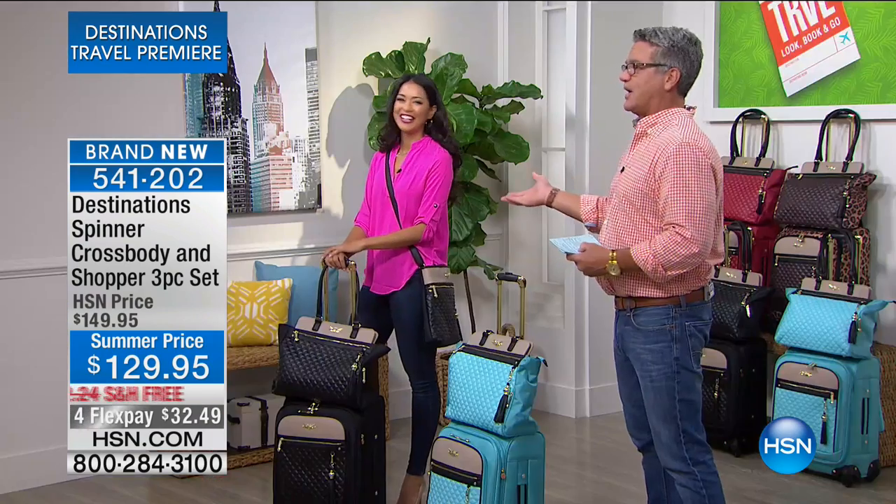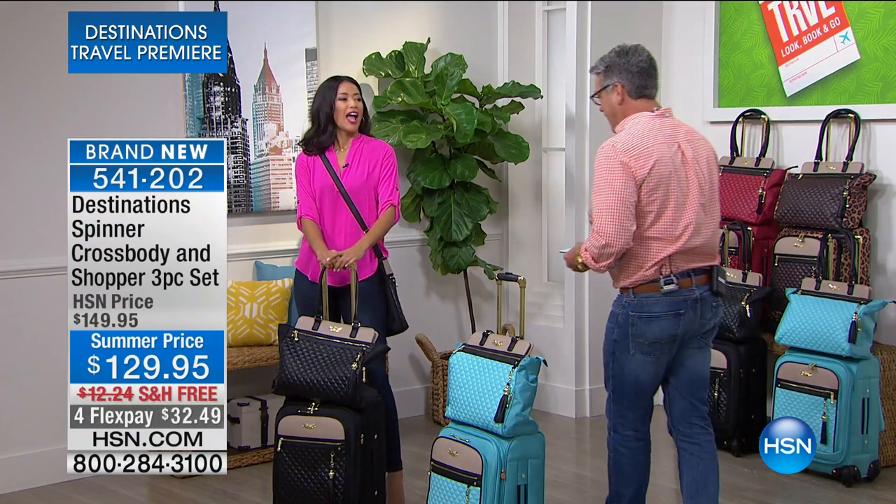We've got really cool stuff that's going to be perfect for you as you're heading out on your vacations this summer. We're going to start you off with Destinations. This is the Spinner Crossbody and Shopper three-piece set. Anybody going away for three, four, or five days who wants everything they need all under one roof — wait till you see. This is a brand you'll only find here at HSN. It's only $129.95, on FlexPay with free shipping. Ariana Heppner is here with us today, and she's going to be our tour guide.